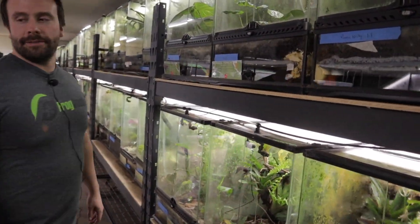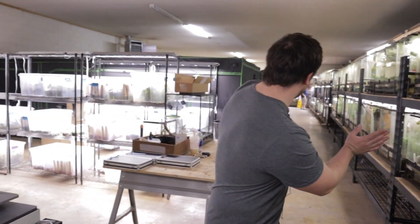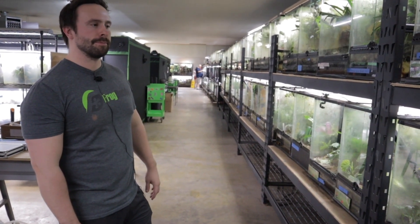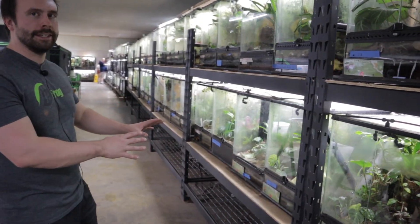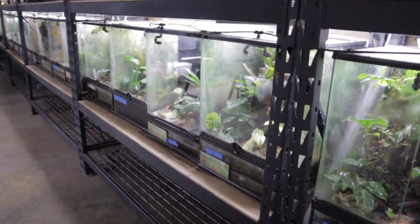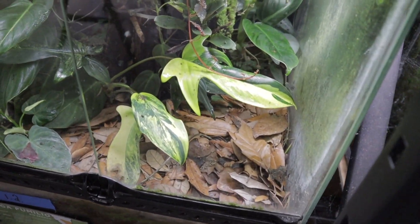This is the breeding facility. We have 264 and counting enclosures all the way down and around. We have 128 different species of frogs here and our plant cap is around 1,000 different species of plants in this building. There's a lot of stuff hidden in nooks and crannies — you'll see a Florida beauty right here just kind of chilling in one of the tanks. I'd say you win the title of Best Kept Secret.